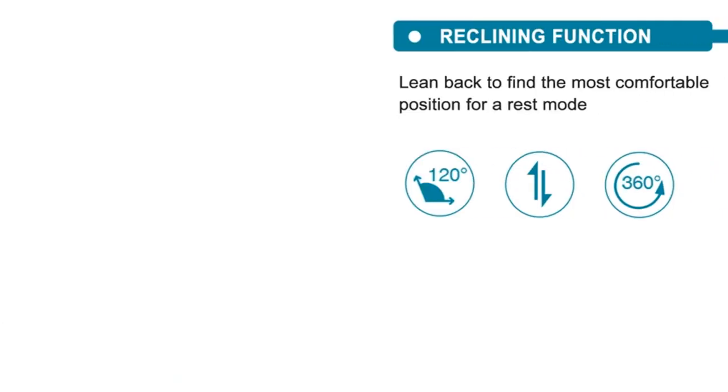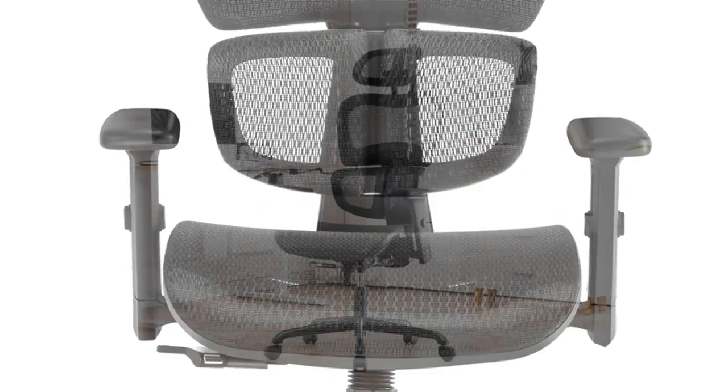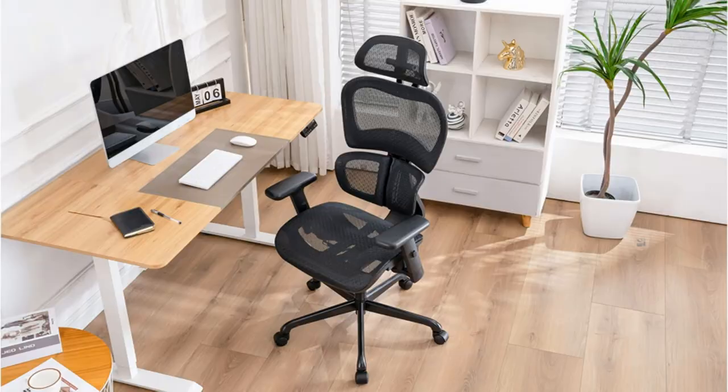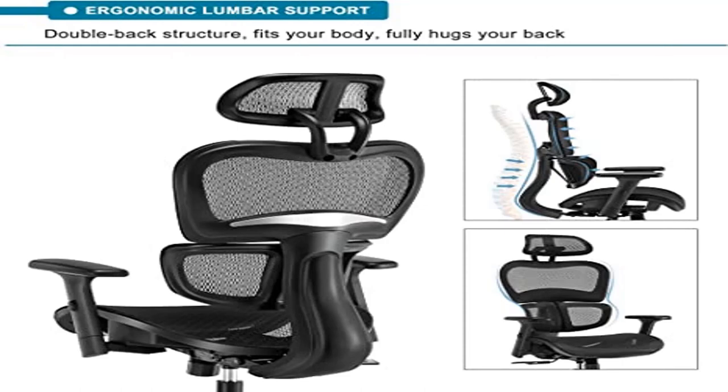Large and tall office chair: for users with longer thighs, 5 feet 8 inches to 6 feet 3 inches tall, the Suno Ergonomic Chair is a good choice. You can freely adjust the seat height and allow your feet to touch the floor comfortably. Chair dimensions: W×D×H 26.4 × 26.4 × 45–49.8 inches.